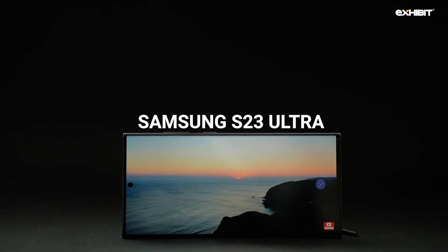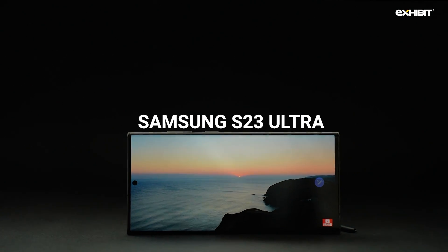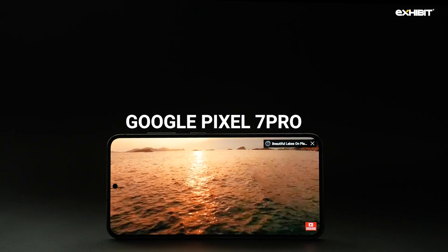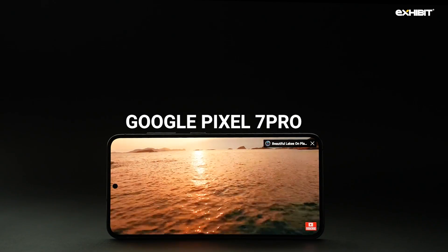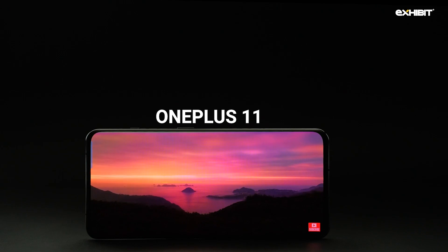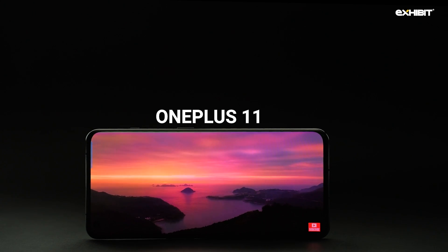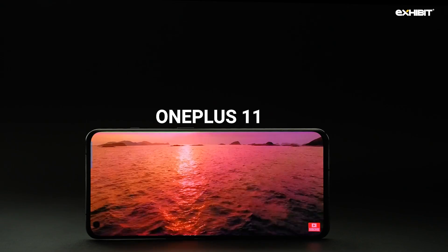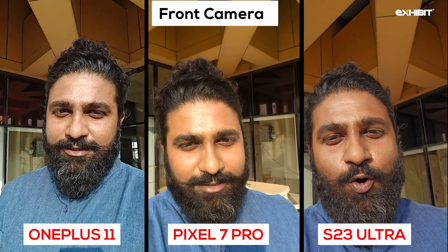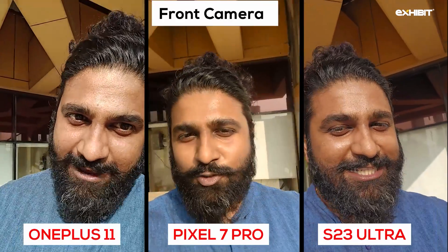We consumed some media and honestly, there is nothing as impressive as a Samsung display — no wonder iPhones get their displays from Samsung and LG. The OnePlus and Pixel 7 Pro also bring a large, crisp, color-rich display viewing experience. Outdoor viewing was never an issue on any phone, but color balance in dim conditions showed some flaws on the OnePlus 11 and the Pixel 7 Pro, with no such issues on the Samsung Galaxy S23 Ultra. Camera samples including 10x, ultrawide, and front camera shots are available for your perusal.